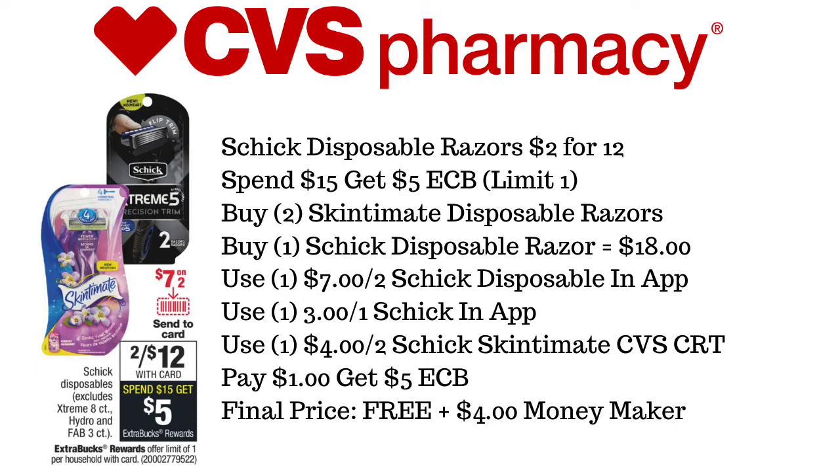The first deal we have is going to be the Schick Disposable Razors. They're on sale this week for 2 for $12, and when you spend $15, you get a $5 ExtraCare Buck. We're going to pick up two of the Skintimate Disposable Razors and one regular Schick Disposable Razor. This is going to equal up to $18.